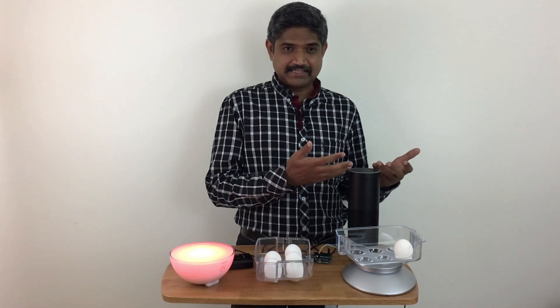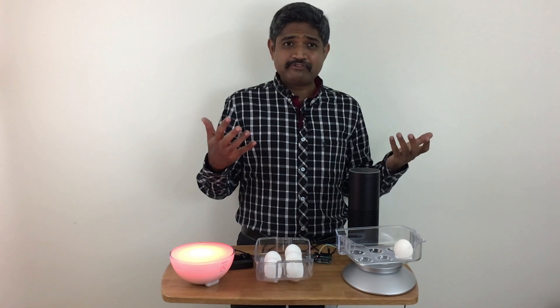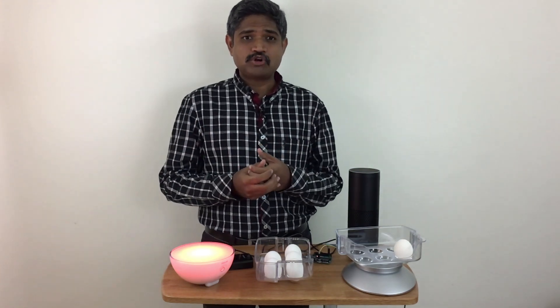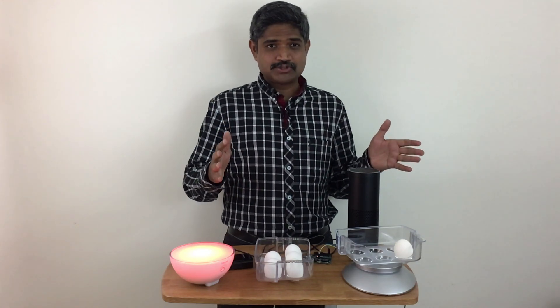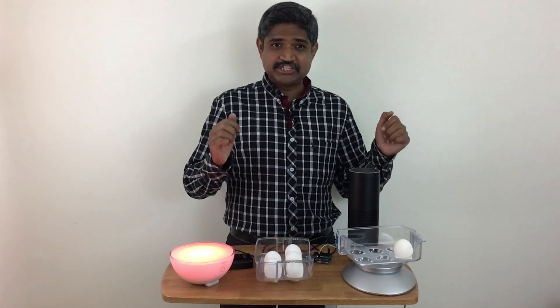Along with the Alexa skills I created, it's a very powerful scenario. I'm going to bring more such demos — thanks for watching. I'm going to put the source code and the entire architecture on GitHub, so stay tuned.